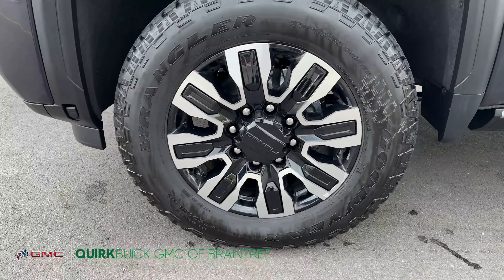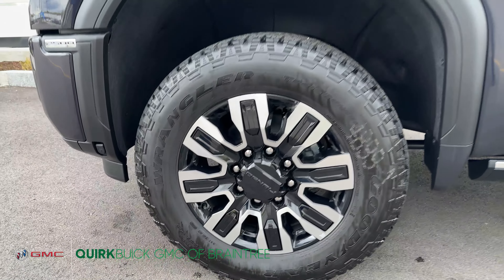This vehicle comes equipped with a 6.6 liter diesel engine as well as a 10 speed Allison transmission.